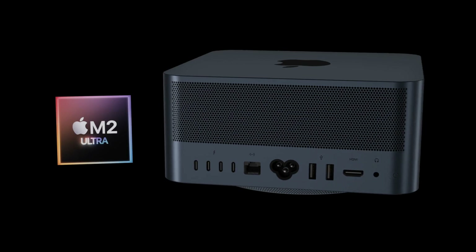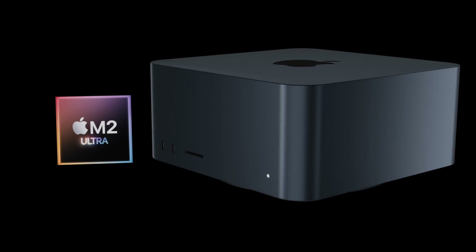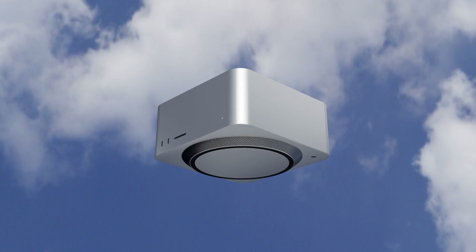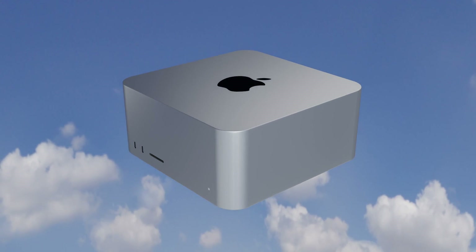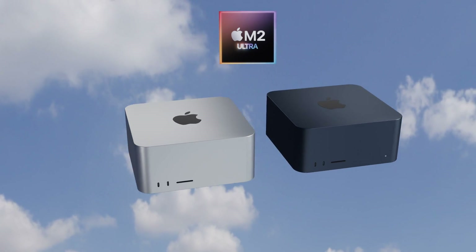Looking forward, the Mac Studio will be getting brand new M2 variant chipsets in its next generation, including the M2 Max and M2 Ultra. There will also be a couple of other changes — one of which is that the second generation Mac Studio looks like it will be getting a new color added.